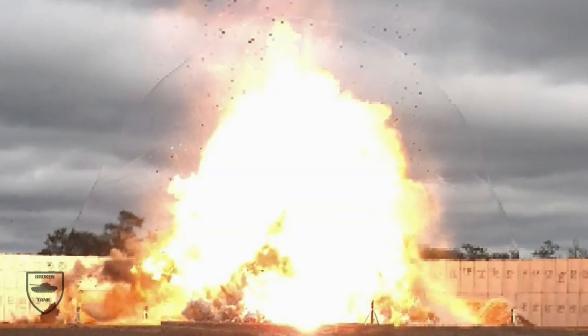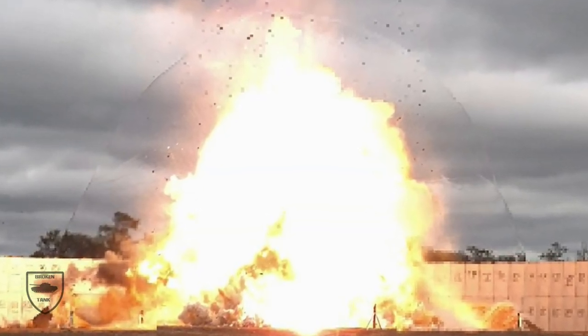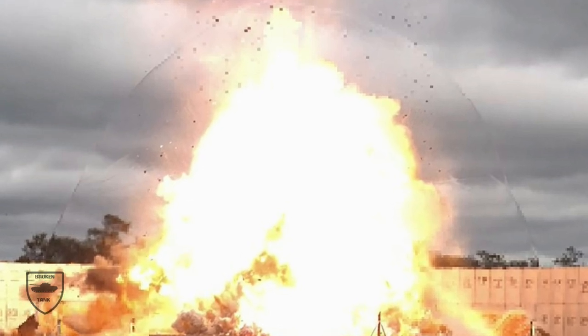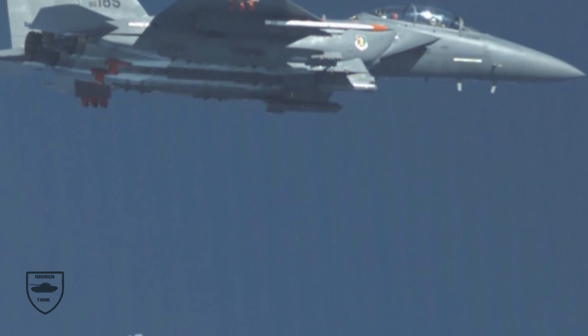Air Force weapons testers are vetting a new 5,000-pound bomb that could become a bunker-busting tool against North Korean or Iranian nuclear facilities. An F-15E Strike Eagle fighter jet with the 96th Test Wing at Eglin Air Force Base, Florida wrapped up a slate of assessments on October 7th, when it dropped a GBU-72 Advanced 5K Penetrator bomb.